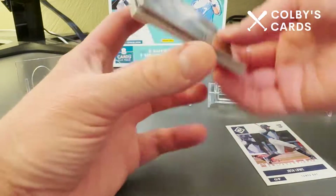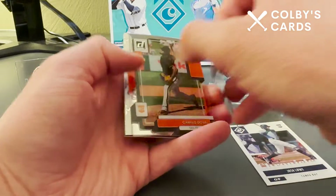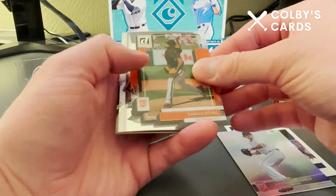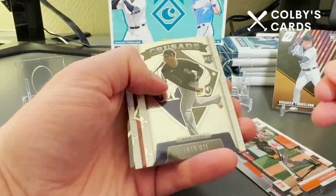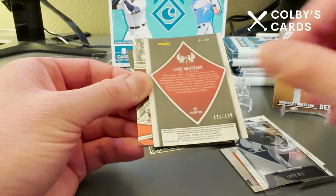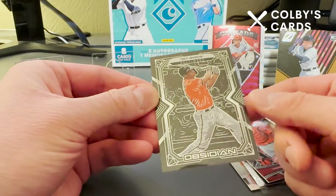We start off with a rookie of Josh Lowe, and the second card is a Spencer Torkelson Zenith design — very nice looking card. We also have a Connor Sebold in the Elite design rookie card, not numbered. There's a Donruss Clearly Camila Deval rookie card, a Luis Hill rookie card in the Crusade for the Yankees, and then another Crusade in red — this is Lars Nootbaar rookie card, numbered 131 out of 199 — our first numbered card. We also have Yadier Molina for St. Louis and an Obsidian of Trey Mancini for Baltimore.